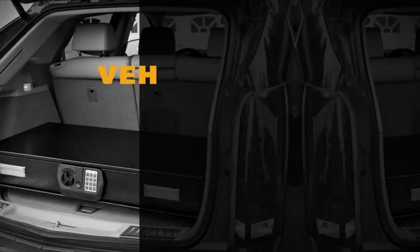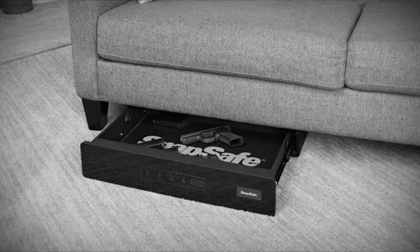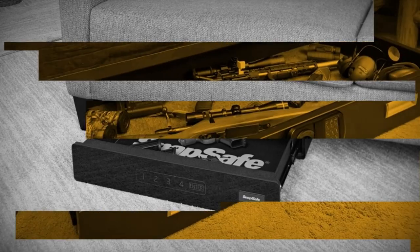So guys, this was the video about the best bedside gun safes. All the links are given in the description — do check them out. Thank you.